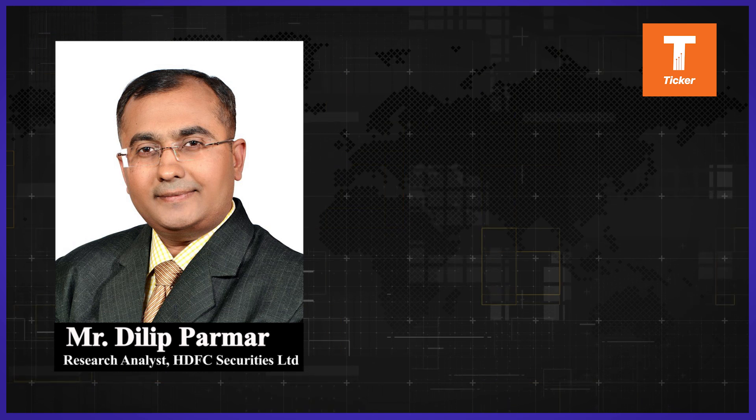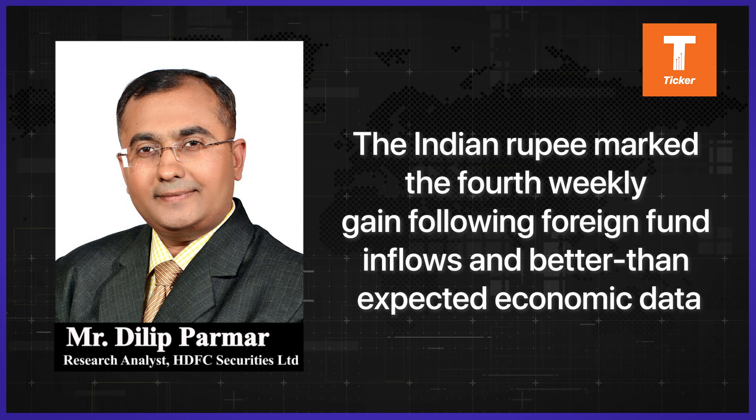Hello everyone, I'm Dilip Parmar, Research Analyst at HDFC Securities. You are listening to the Currency Weekly Podcast.